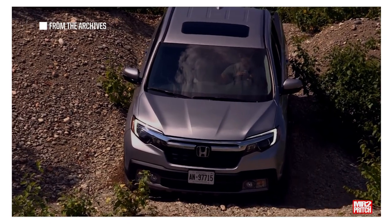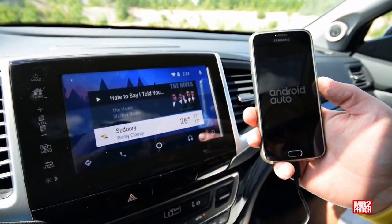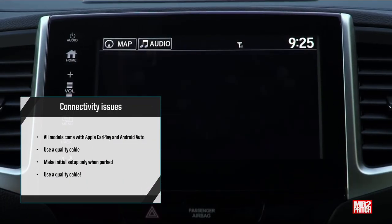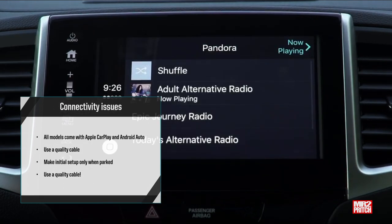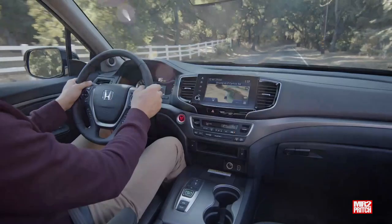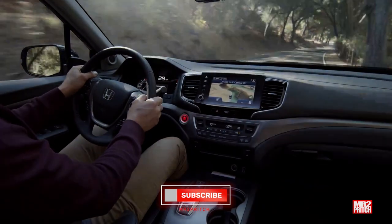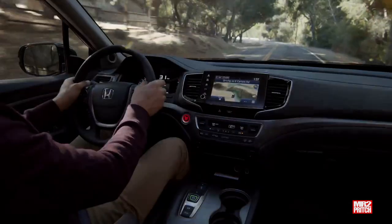Dealers may perform fluid changes, software updates, or even transmission replacements in some cases as a fix. On connectivity: all second-generation Ridgeline models came with Apple CarPlay and Android Auto, allowing you to make and receive calls and messages, access navigation and music apps, and use voice assistance. These systems are regularly updated with new features and improvements. They are easy to set up, but make sure the truck is running and parked and that you're using a quality, data-capable USB cable. Problems connecting are often the result of using a poor quality, old, incompatible, or damaged USB cable, so a good quality USB data cable is very important when connecting your phone to your Ridgeline.